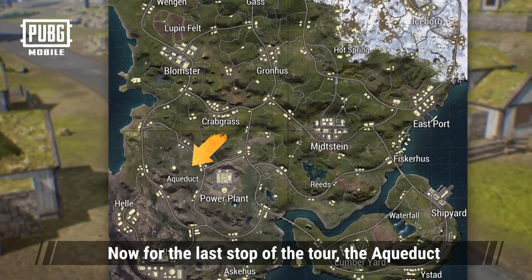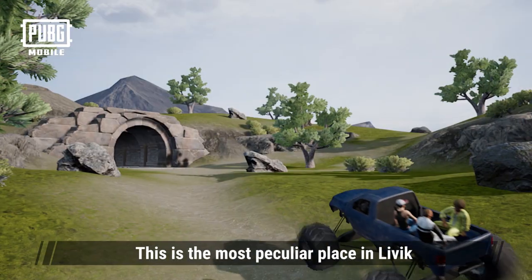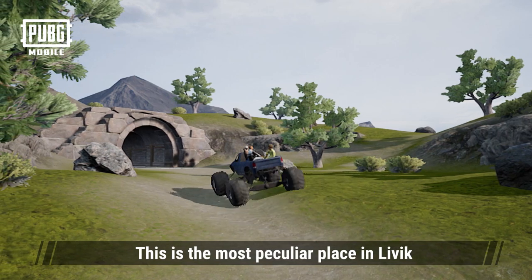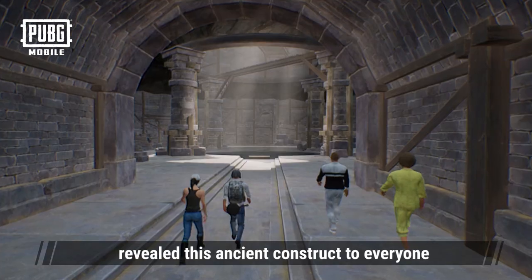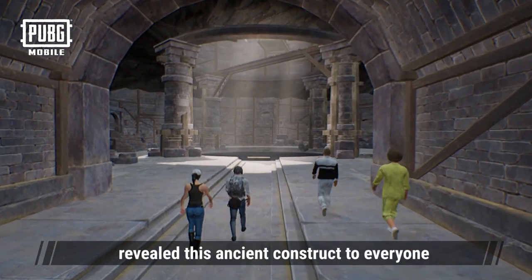The last stop of our tour is the aqueduct. This is the most peculiar place in Livick. No one knew it existed until the weathering of the land and the movement of the Earth's crust revealed this ancient construct to everyone.